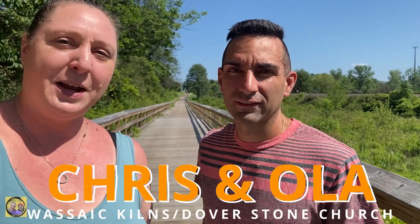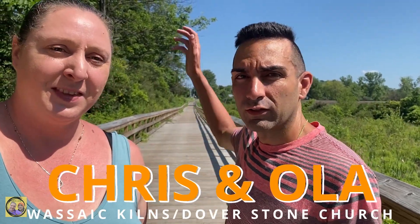Welcome back to the channel guys. I'm Chris, and I'm Ola. Today we're starting off at the Osaic Rail Station, and we're trying to find some charcoal kilns.